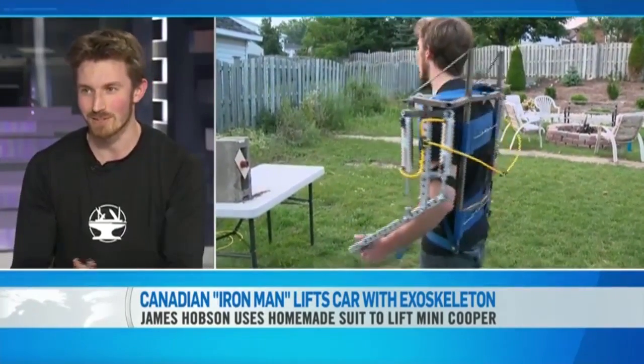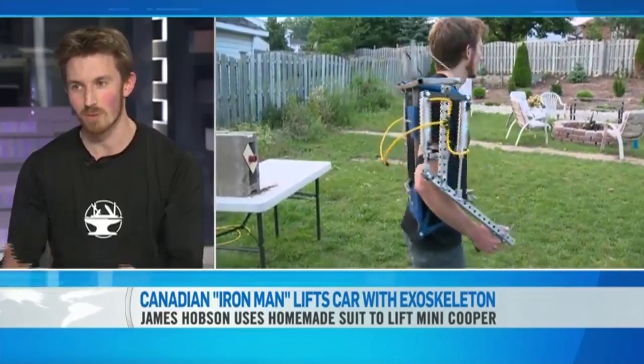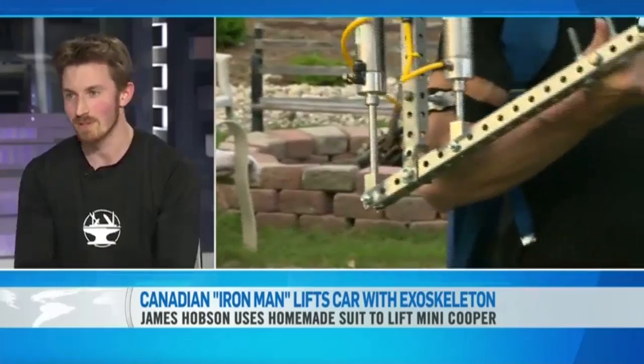The biggest problem with that one was, since it was an upper body exoskeleton, it didn't matter how strong the suit was — it was still my back and my legs trying to support the weight. So that's why we went back to the drawing board to build a lower body exoskeleton, starting from the ground up quite literally, to take the entire load off of the user.